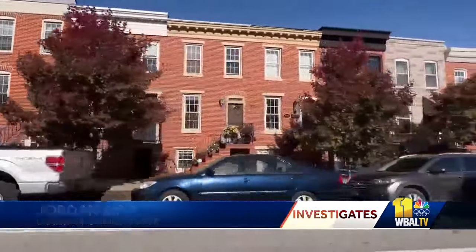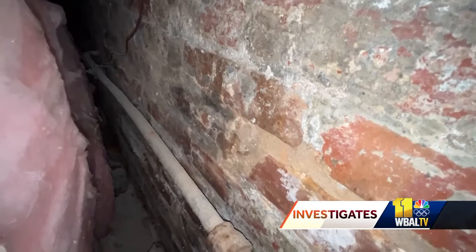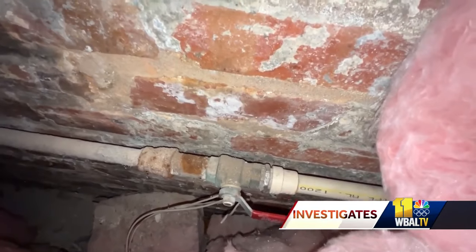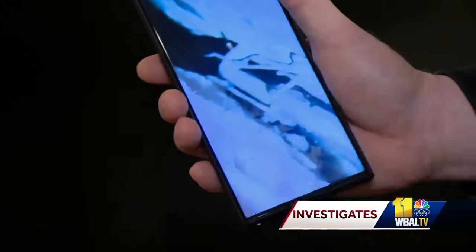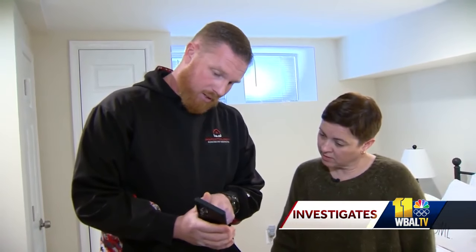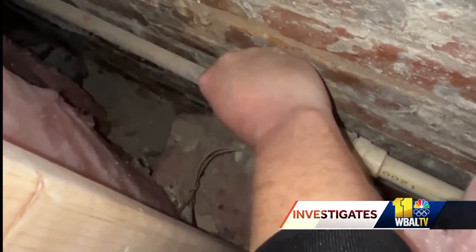Bird says of the city homes he's inspected, one in five has a finished wall blocking the pipe that needs to be scratched. Officials clarified that the scratch test does not have to be right at the wall — just as close as you can get. In Jess's home, as close as you can get is roughly three feet away. And while that's considered good enough for DPW's survey, Bird notes another point of confusion: a shiny silver result from the scratch test doesn't mean it's definitely lead — both galvanized steel and lead will look that way after scratching.